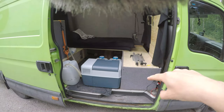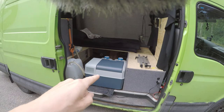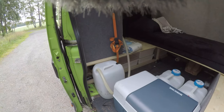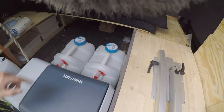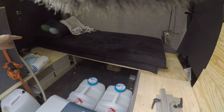Over here is a box that I've built myself. This is a cooling box and this is my gray water tank. It's not the best looking right now, but it's basically connected to something over there. These are about two 20-liter water cans.